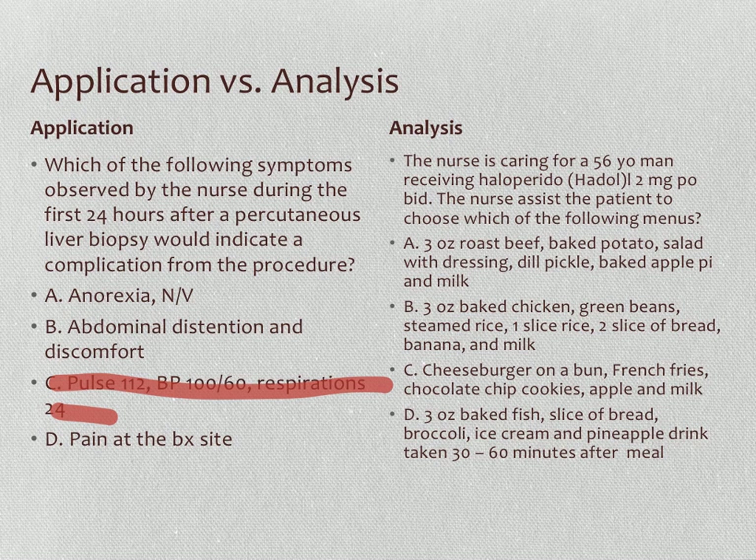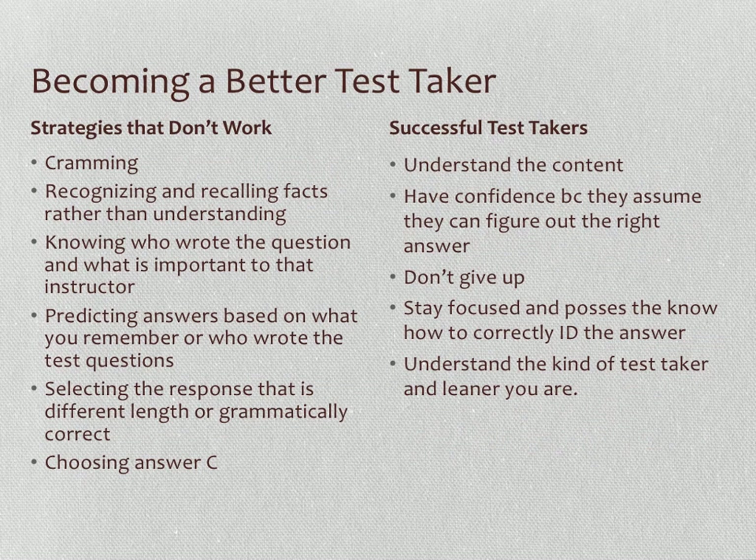For an analysis question about haloperidol and diet choices, if you don't remember specific diet interactions for that drug, go back to the basics of nutrition and pick the response offering the best overall diet. In this case, the best common healthy diet would be one with green beans, chicken, a banana, and milk.